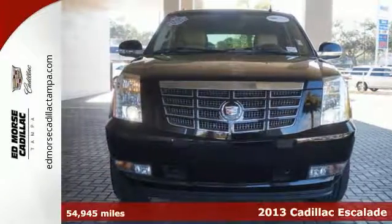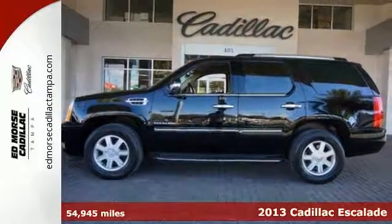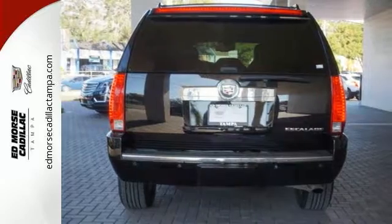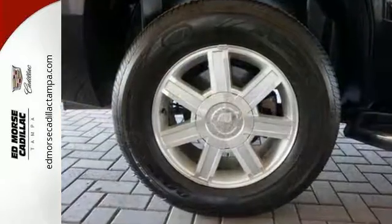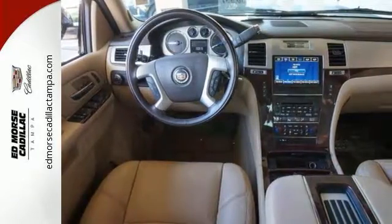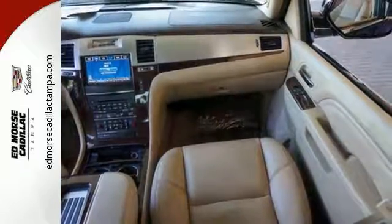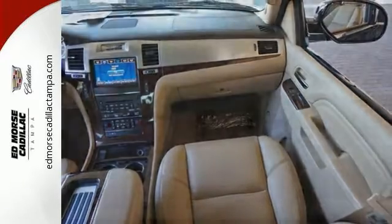Utility meets luxury with the 2013 Cadillac Escalade. An auto-leveling suspension and stability and traction control help maintain a powerful presence, while its fully automatic high-intensity discharge headlights keep things clear. It also includes heated turn signal mirrors, a navigation system, automatic temperature control and a reverse sensing system with a camera.